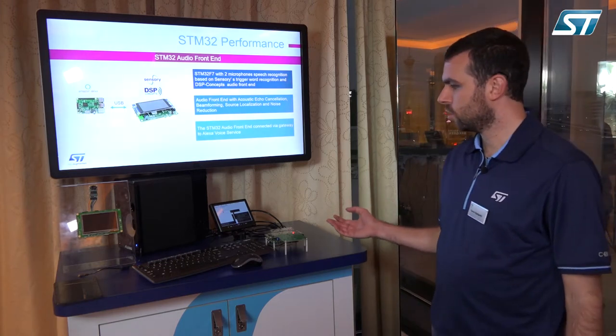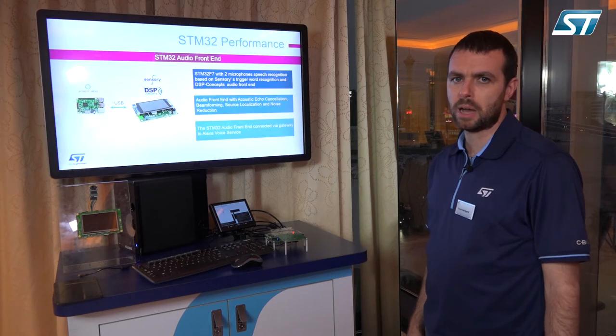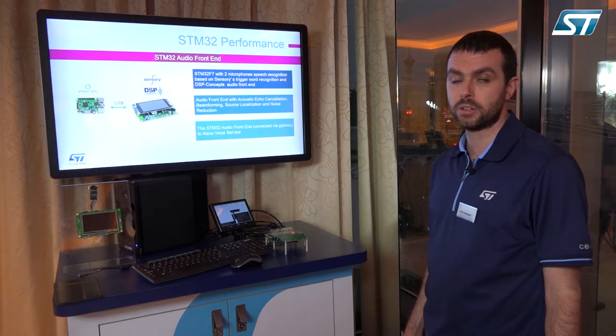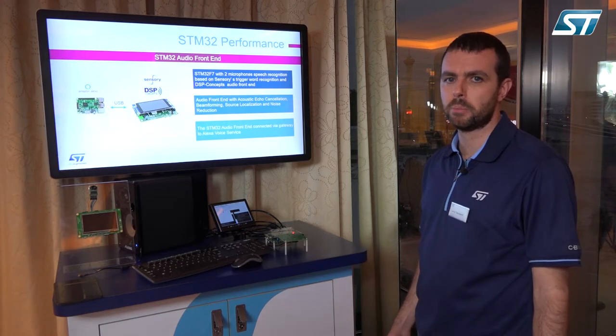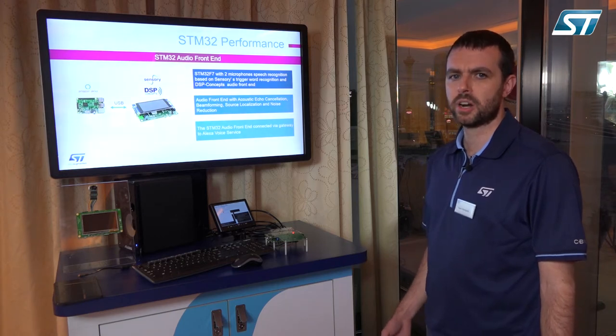We have an STM32 that is running the audio front-end based on two MEMS microphones. Inside the STM32 we are running echo cancellation, source localization, beamforming, and noise reduction provided by our third-party DSP Concept, and the speech recognition trigger word provided by Sensory.